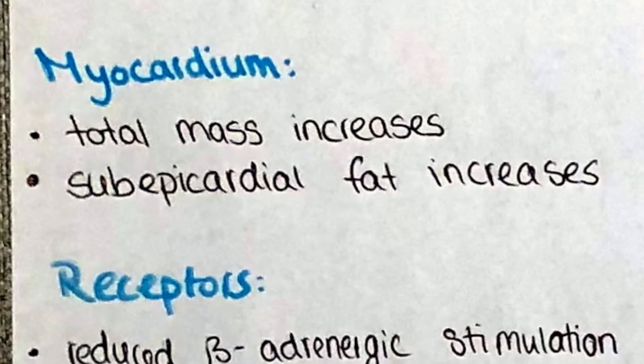The total myocardial mass increases due to hypertrophy of each individual cardiomyocyte. So even though the absolute number of cells does not change, the net weight and size will increase. Also the sub-epicardial fat increases, which is the fat found in the myocardial and endocardial lining — the components that make up the total wall thickness.